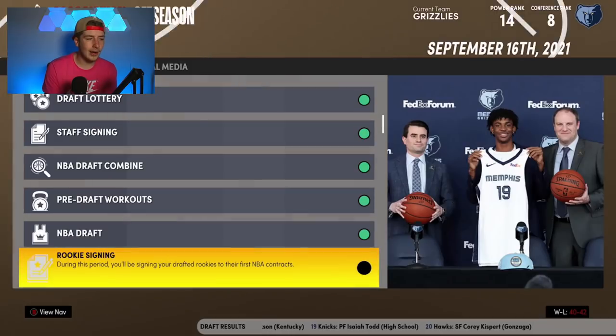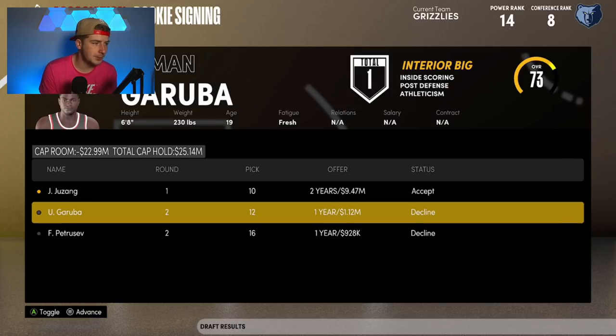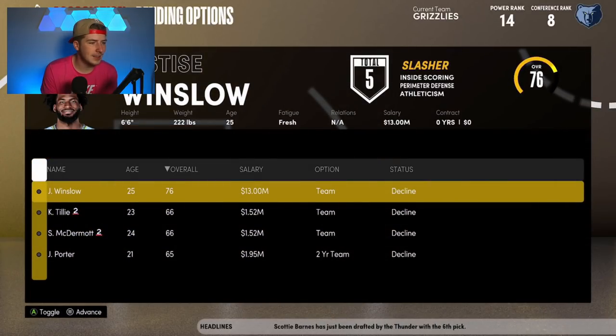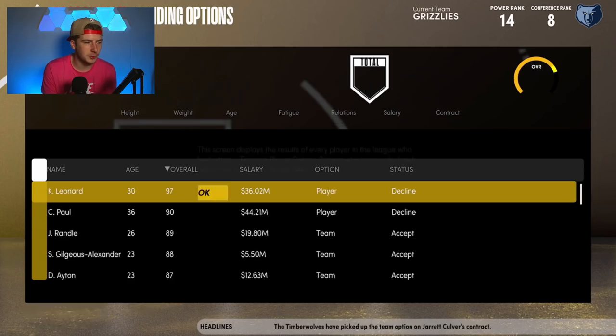Moving up seven spots is also pretty awesome for Memphis. I have no draft expertise, so I just took Juzang at number 10 — I don't know if that's a bad pick, I apologize. I saw some articles saying Josh Giddy was the talk, but for some reason Josh Giddy is not in this draft class. Player options: Winslow has a 13 million dollar team option, which is safe to decline. The Grizzlies have cap space so there's no real reason to keep it.